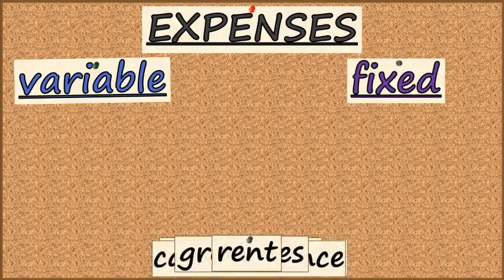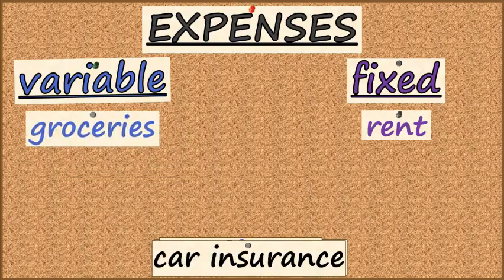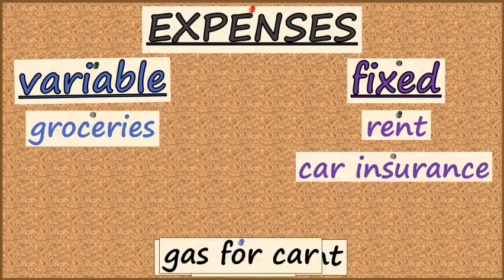Rent tends to be the same on a month-to-month basis — we'll call that fixed. The amount we spend at the grocery store tends to change or vary. Our car insurance tends to be the same on a month-to-month basis.